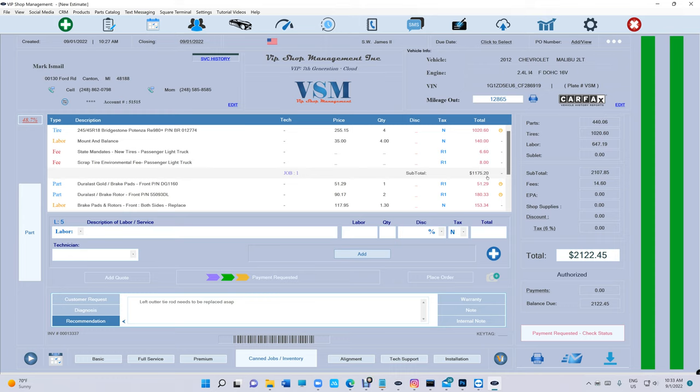All these features at a low, affordable price. VIP Shop Management starts at $55 for local database and $99 for cloud database, where you can access from anywhere. He already paid — we can come in and check it out. Let's look at the print preview right now — he just made a payment. Amazing stuff.